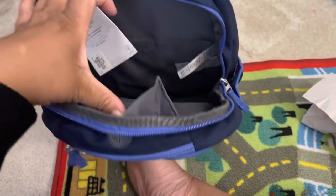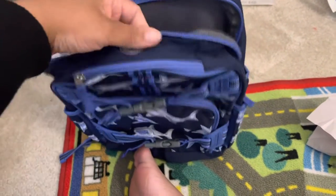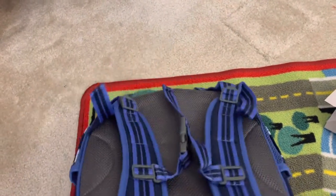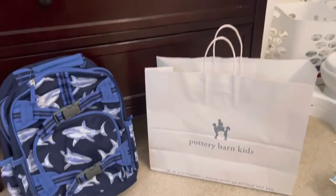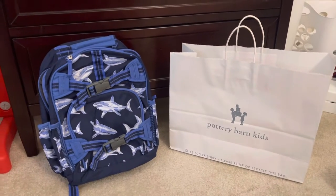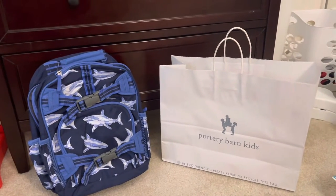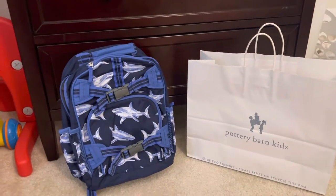It has a 'this bag belongs to' label on it. You guys can check out my other video — 'What's in my son's daycare bag' — for a more in-depth video on all the compartments.